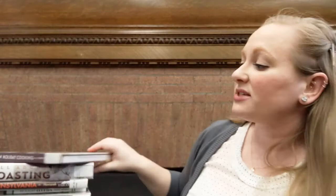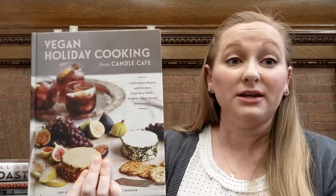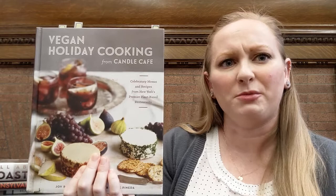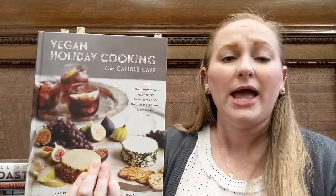Next up, in the same frame sort of, is Vegan Holiday Cooking from Candle Cafe. You may not be vegan, you may not even know anyone who's vegan. But even if you're not, something really great about vegan cookbooks is that it gives you a different frame of reference for cooking without meat or dairy. We're all trying to be a little bit healthier, so sometimes it's worth it to put yourself in a different frame of mind and see a new way to use ingredients. This one gives you some traditional flavors of the holidays, but done vegan.